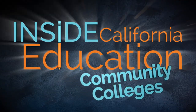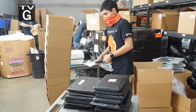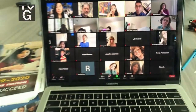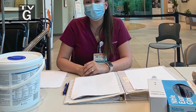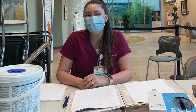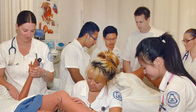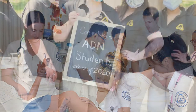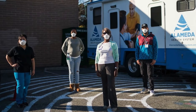Coming up on Inside California Education Community Colleges: explore what California's community colleges are doing to help the regions they serve and keep their students learning during the ongoing pandemic. Nursing students in Stockton were just weeks away from graduating when the pandemic hit. Discover how they managed to finish their education while also lending a hand at local hospitals.